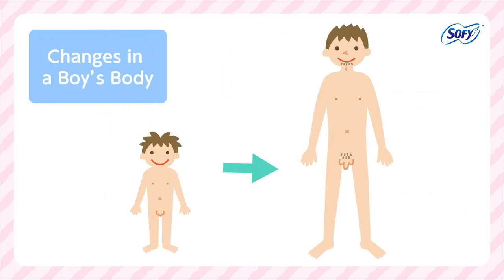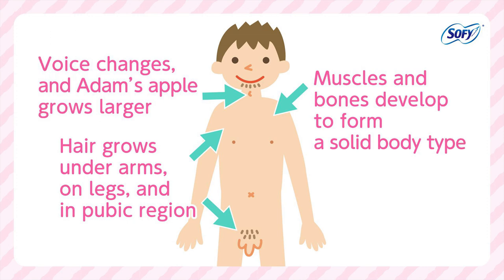Changes in a Boy's Body: Muscles and bones develop to form a solid body type. The voice changes and the Adam's apple grows larger. Hair grows in the underarms, on the legs, and in the pubic region.